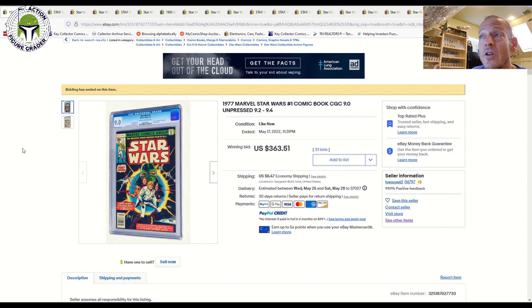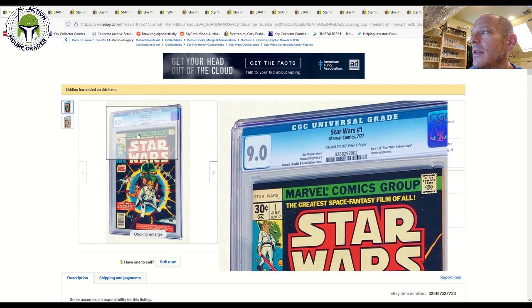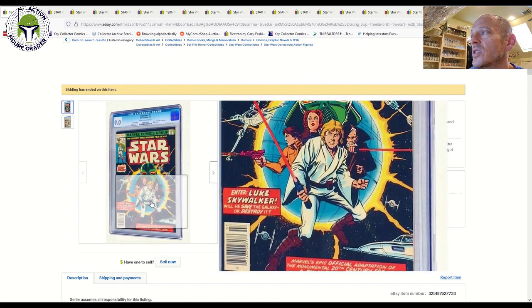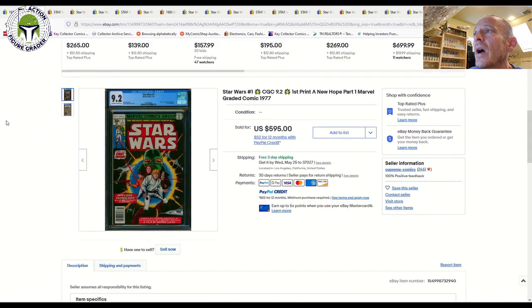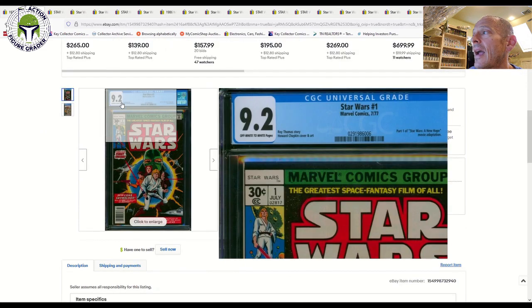That $363 is a doable price — not a small amount of money for some collectors, but with some fiscal discipline it's achievable. If you have a tight budget and don't want to spend on a 9.8 grade, a 9.0 is really adequate and a nice addition to someone's collection. Now let's move to a 9.2 grade — this one is off-white to white, which is the second best page quality after white pages.